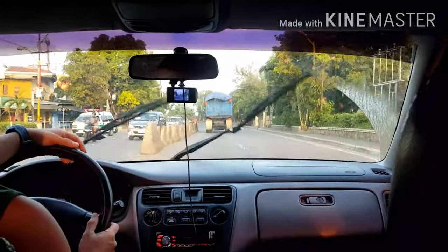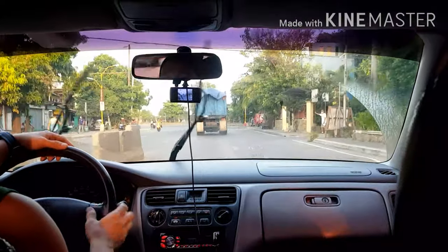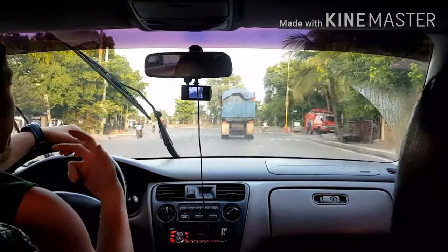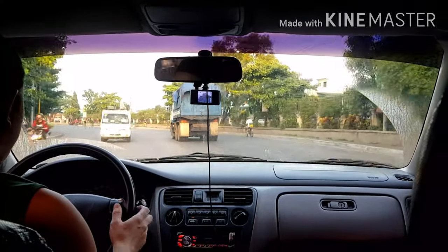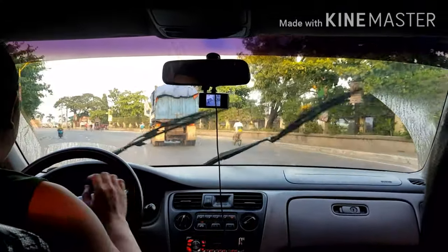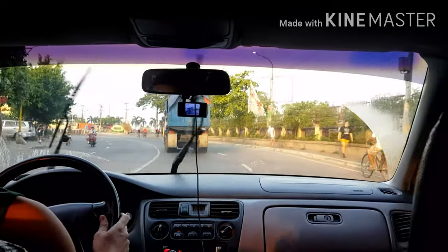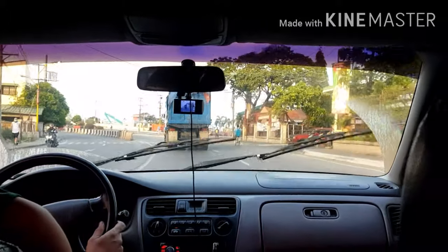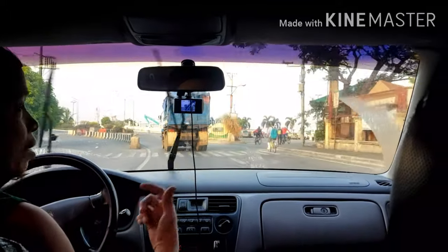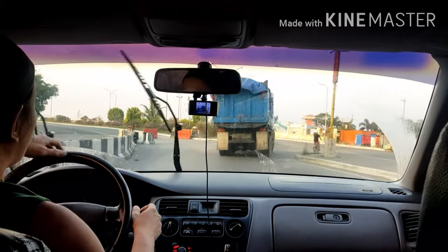Ito naman sa makina. Tunog pa lang ng tambucho, alam mo kung iba ni — alam mo kung mga power ni. Yes, guys. Feel na feel mo yung power. Sa primera pa lang, nandun na agad yung hatak na sinasabi. And this is stock by the way, guys. All stock pa itong makina na ito.